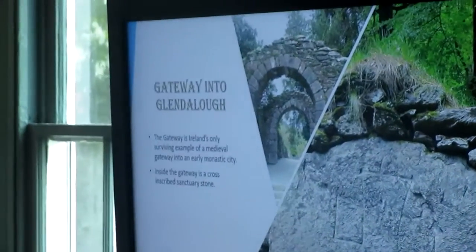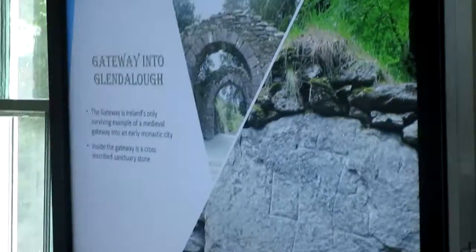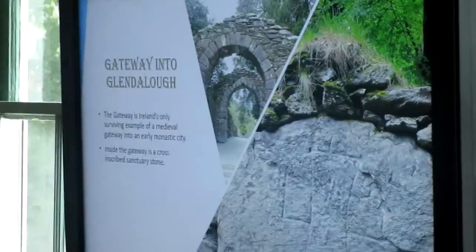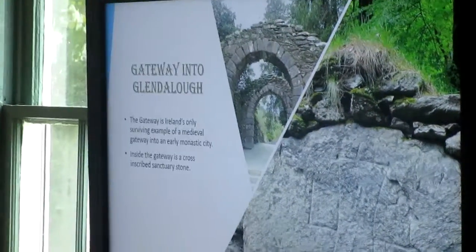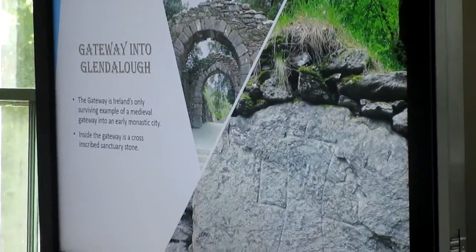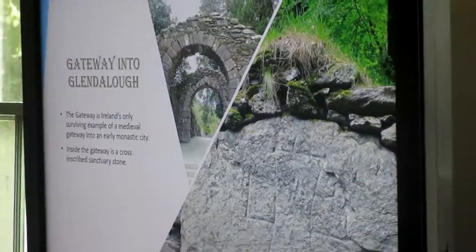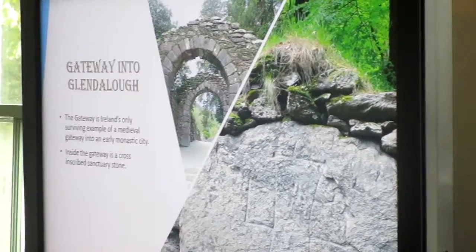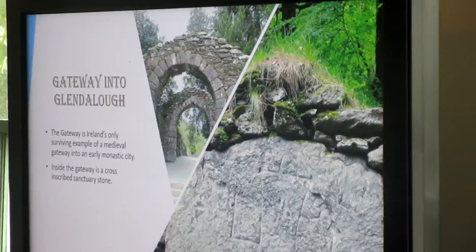The gateway into Glendalough is interesting. This is a monastic community, and this is the only surviving example of a medieval gateway into an early monastic city in Ireland. It would have been two stories, and a gatekeeper would have lived on the second story. When you go in, on the right is a cross inscribed on the stone — the sanctuary stone.